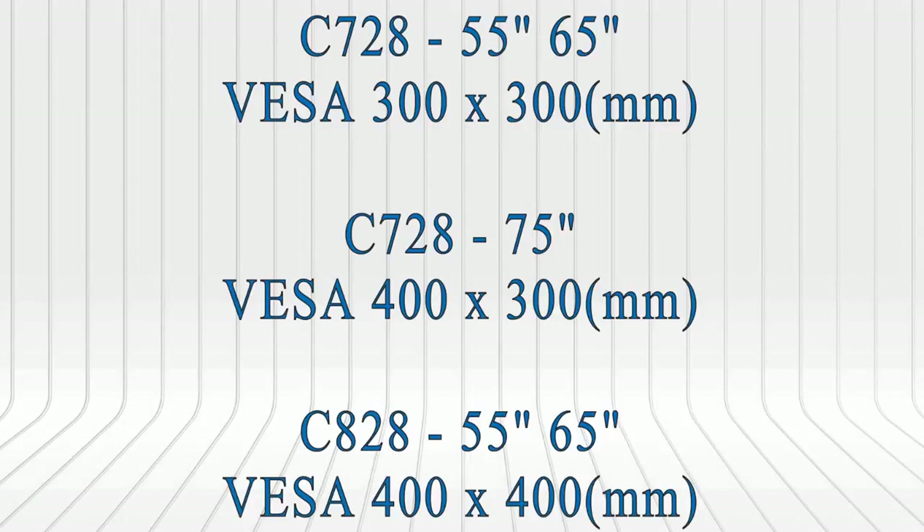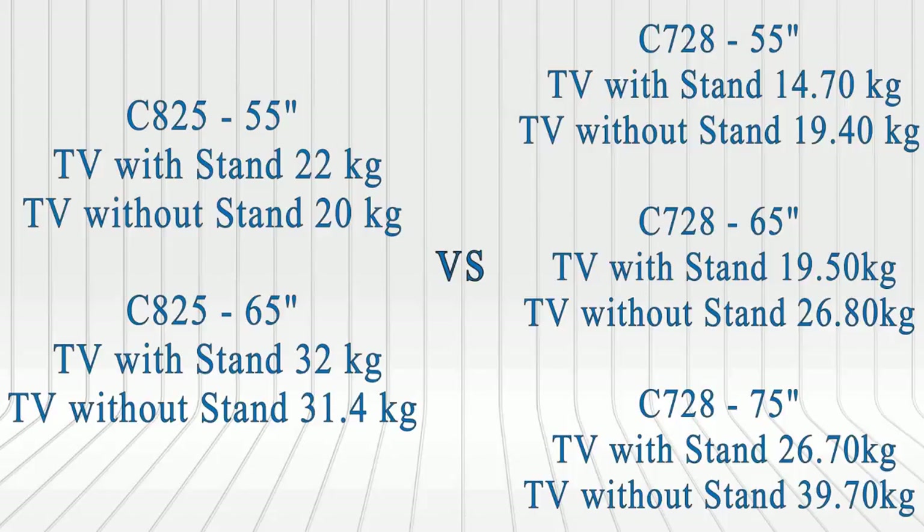You can prefer any position that's attractive in your room, whether tabletop or wall mount. These are their VESA wall mount sizes for different display sizes, and these are the weights of the TVs.